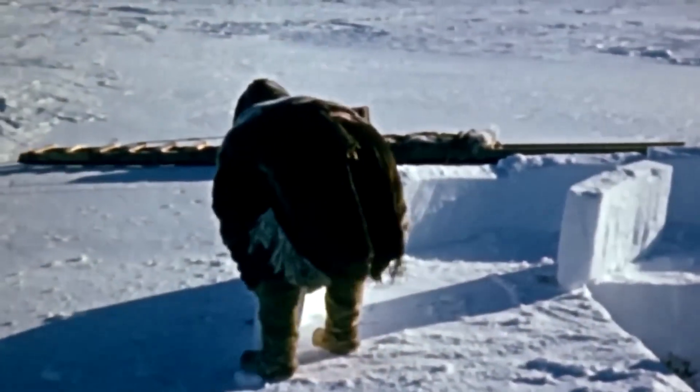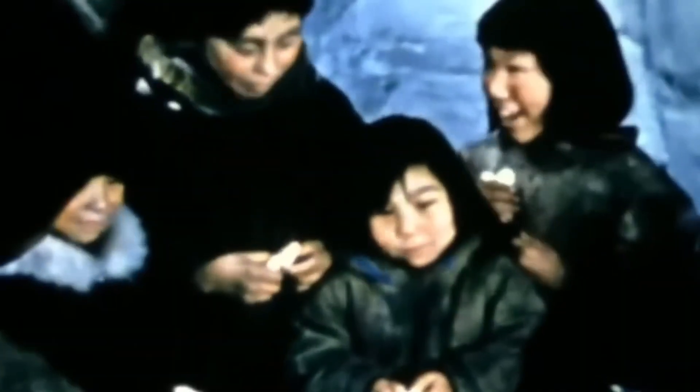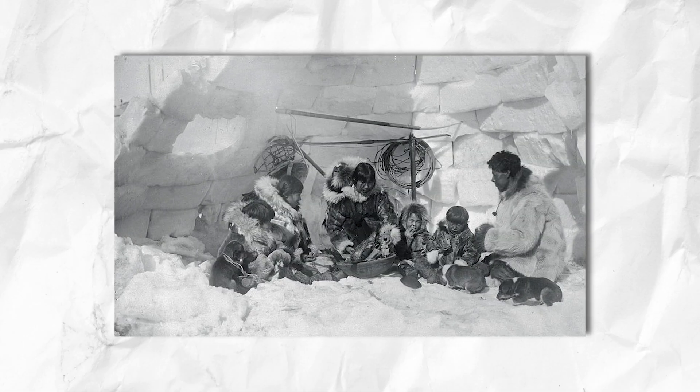But you might be wondering how igloos protect the Inuit from winter when it's a house made of snow. Well, igloos don't make heat — but they trap it. Your body is the furnace, making snow the best insulation for this place. Once humans are inside the igloo, the structure traps the body heat generated by all the occupants, creating a warm environment. And as an Inuit cheat code, light a lamp, and the heat will glaze the walls into an ice shell.